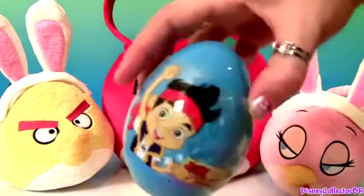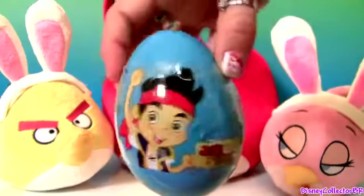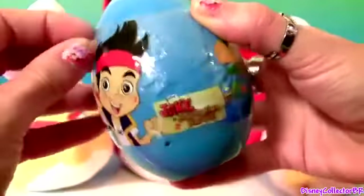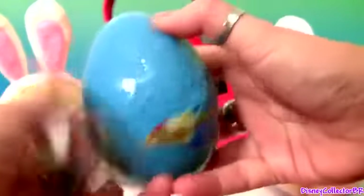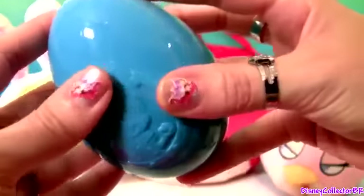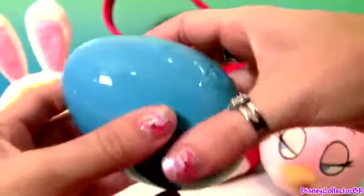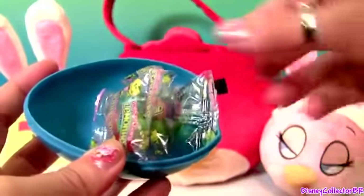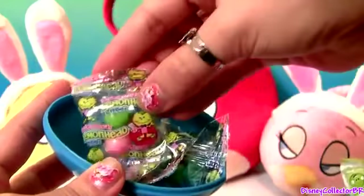Cool, an Easter egg from Jake and the Neverland Pirates. It has a picture of Jake in the front, and inside we got Lemon Head candy.